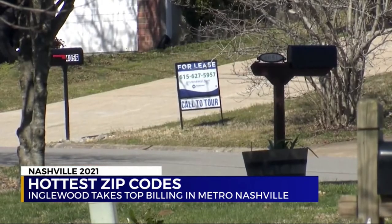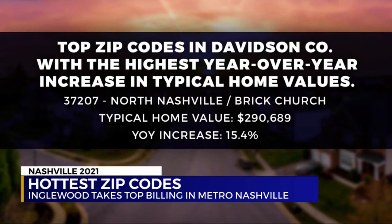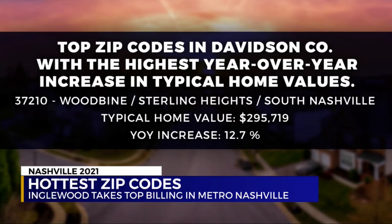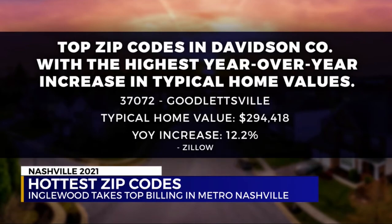In addition to looking at month supply and sale-to-list price ratio, we can also look at year-over-year growth. The zip codes in Davidson County with the highest year-over-year increase in typical home values are North Nashville with a 15.4 percent increase, followed by South Nashville, Whites Creek, North Brentwood, and Goodletsville. That data according to Zillow.